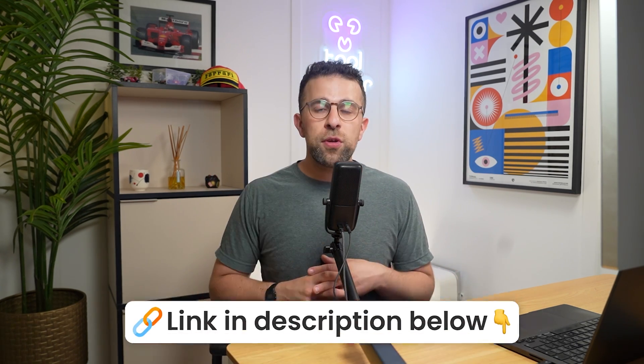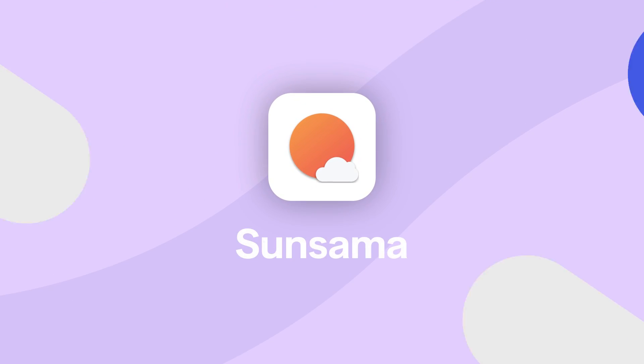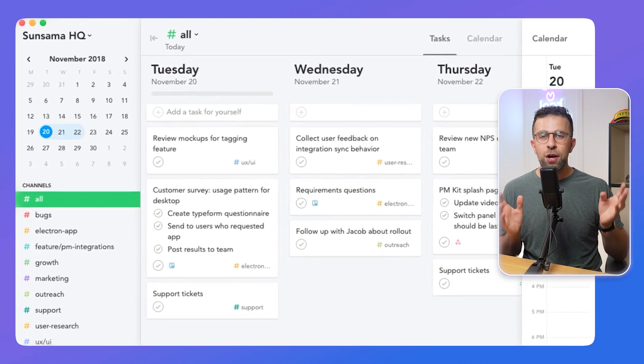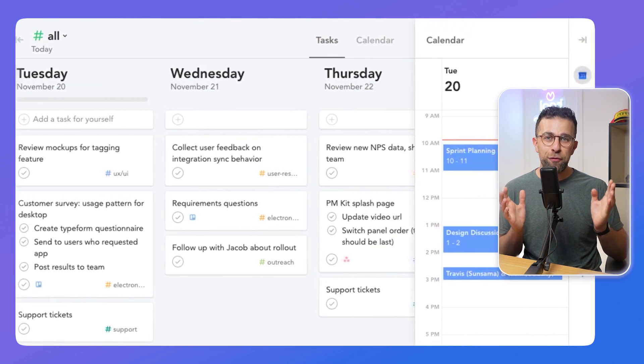There's no order to these, but you can find them all linked below. The first one on the list is called Sunsama. Although it's slightly pricier, a lot of people like it for ADHD because it helps them to be more mindful about their task management. Every single day you might just throw as many tasks as you need into your routine, but that's not always the most effective way to work.